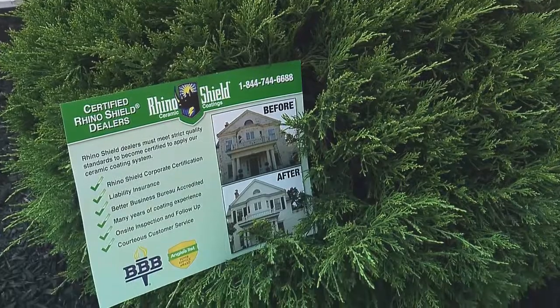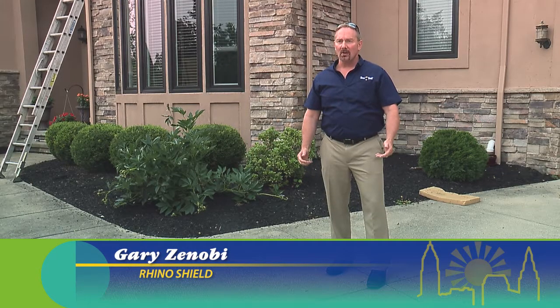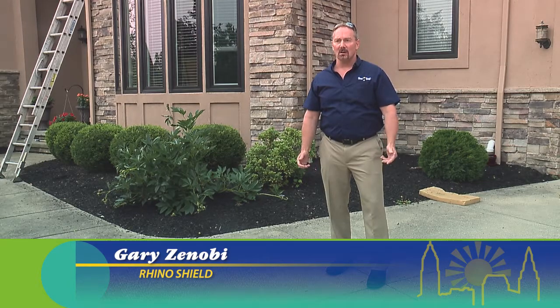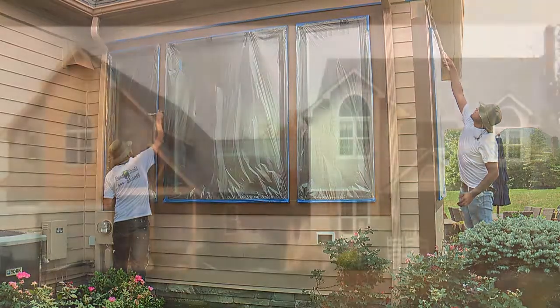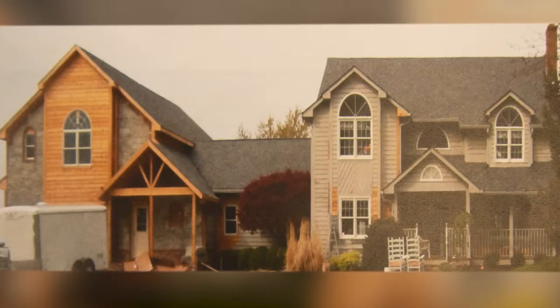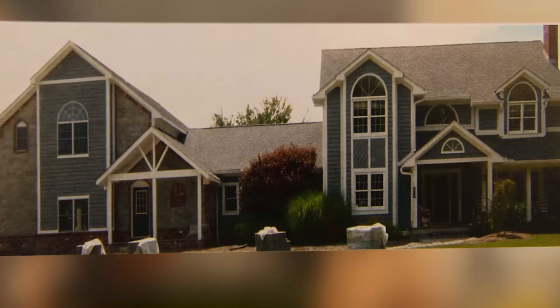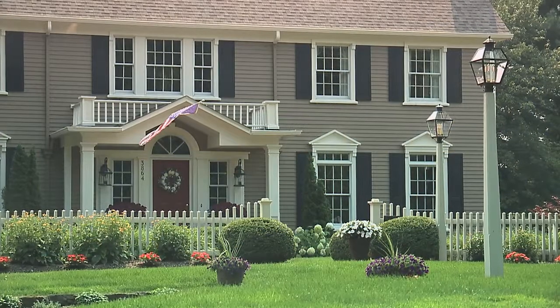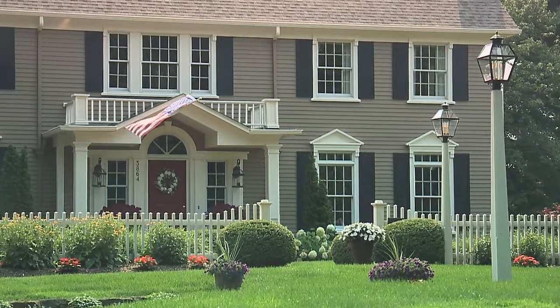Rhyme Shield is an exterior ceramic coating that can be applied to any house or building. Our coating is 10 times thicker than a traditional paint job. You've heard that saying — it's curb appeal — that's what it does. If someone's driving by or pulling up, it's all about the look, and we give that. But the difference is it's not short-term — not three years, five years — it's 25 years.